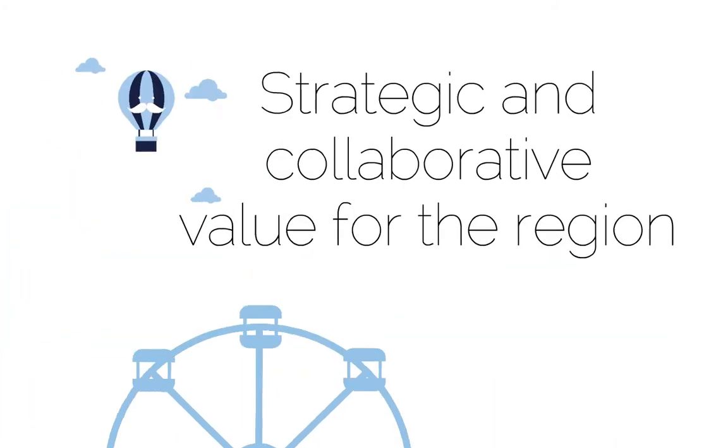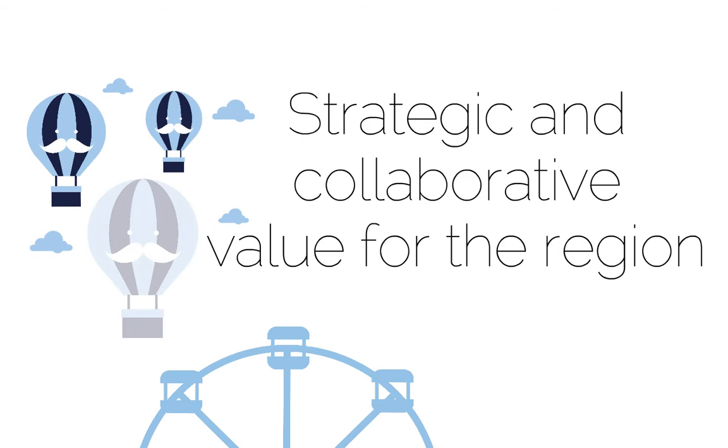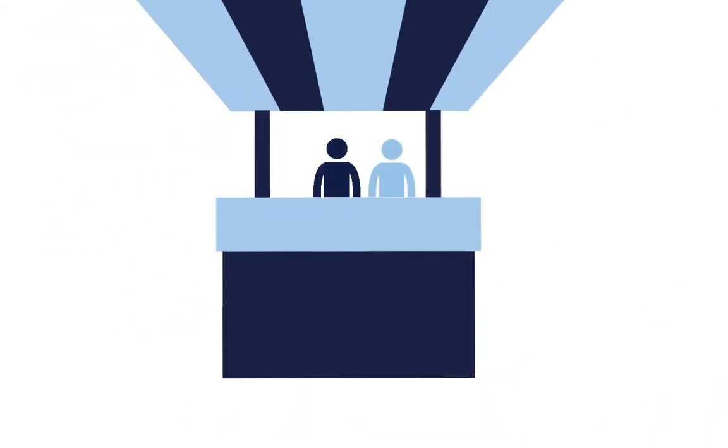The strategic and collaborative value criterion gives you a chance to explain how your project aligns with your region and how it will match the needs of the visitors to the area. Can you demonstrate how you're collaborating and adding value with other parts of the tourism industry?